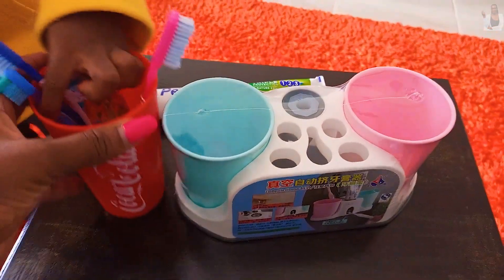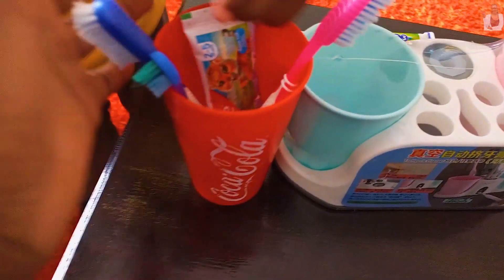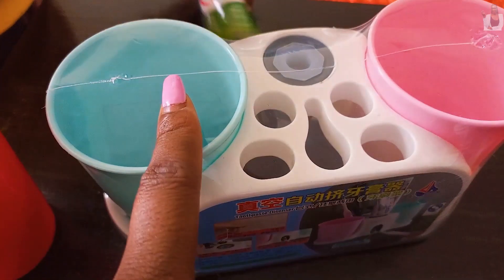For my bathroom, instead of keeping the toothbrushes loose, I'm placing them in the new holder. Let's remove the old setup and see how this works.